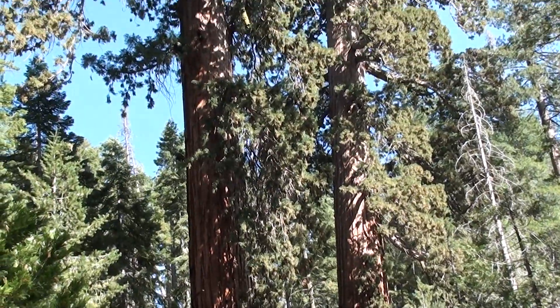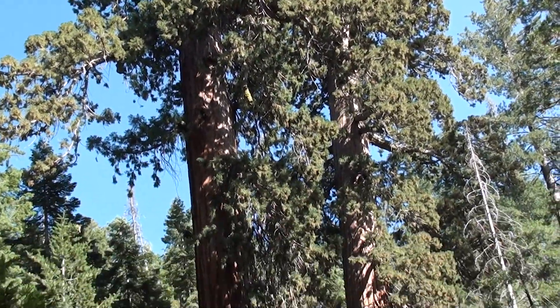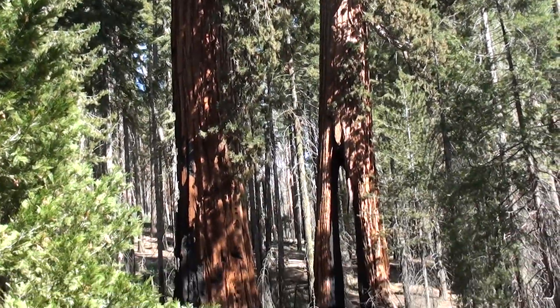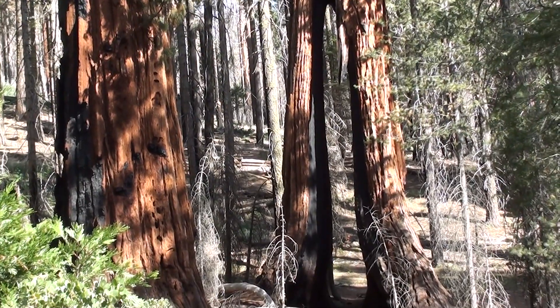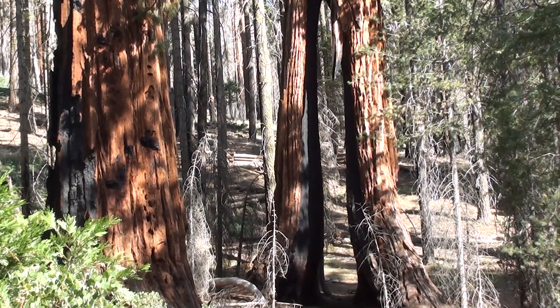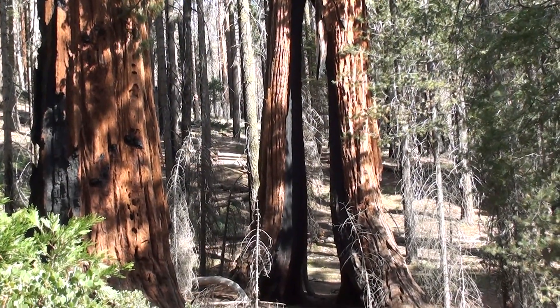The fire scar extends about 70 feet high on the tree and at the base is about 16 feet wide. The distance between here and the tree can trick your eyes. That fire scar through the clothespin tree is wide enough for a pickup truck to drive through.